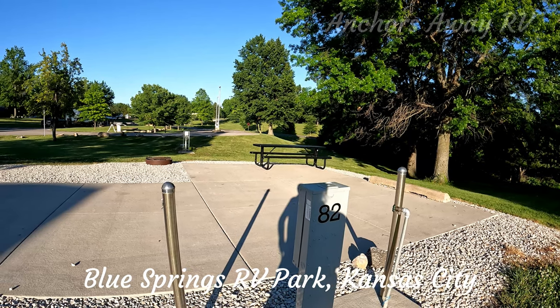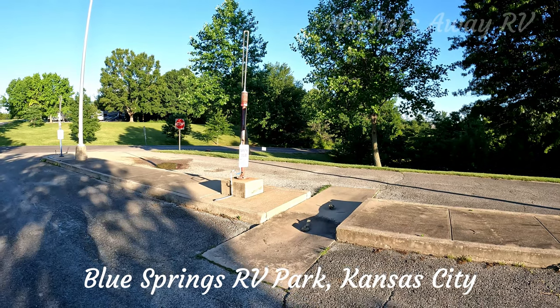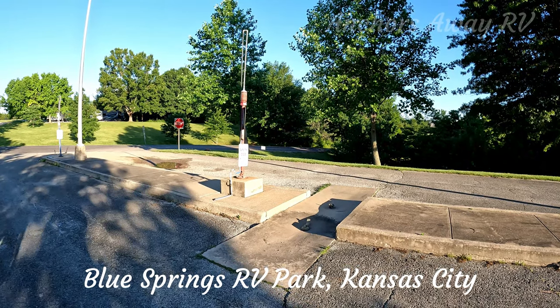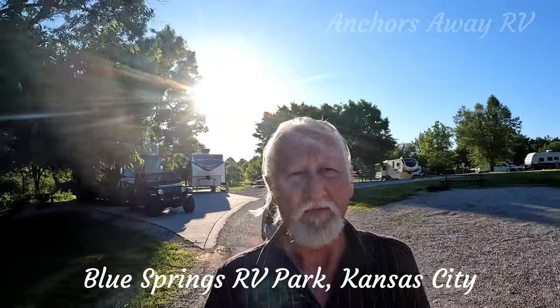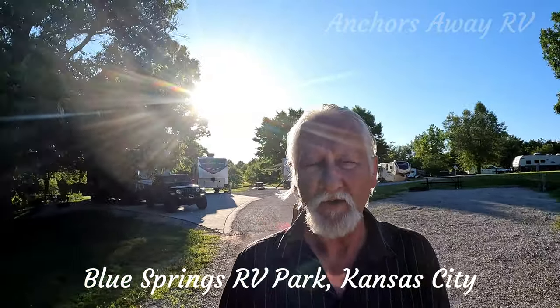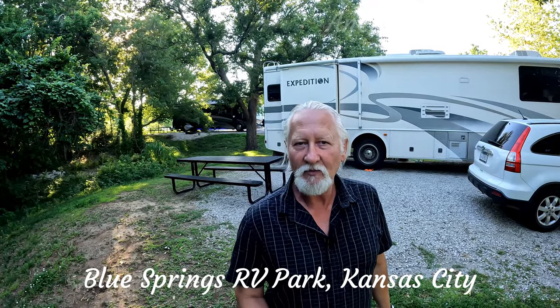There are 82 sites, and they're priced between about $35 to $50. The campground has a dual carriageway area for dumping waste. The campground is about 15 minutes from the centre of Kansas City. That was our 90-second RV Park Review for Blue Springs RV Park.